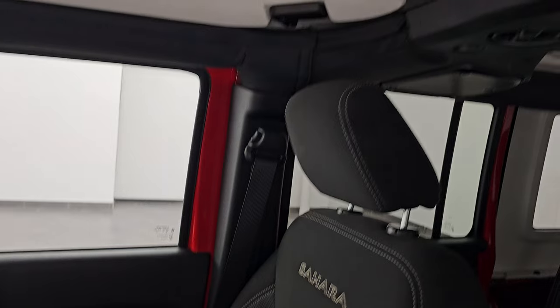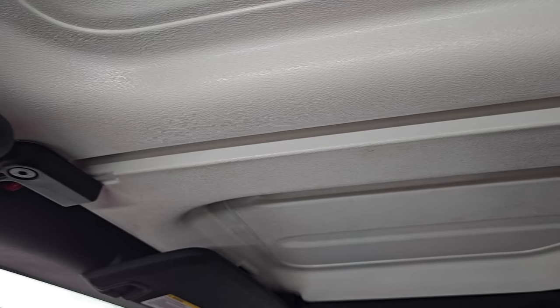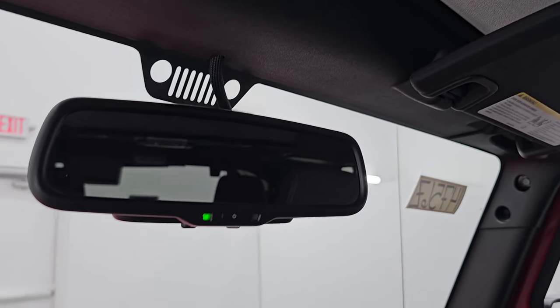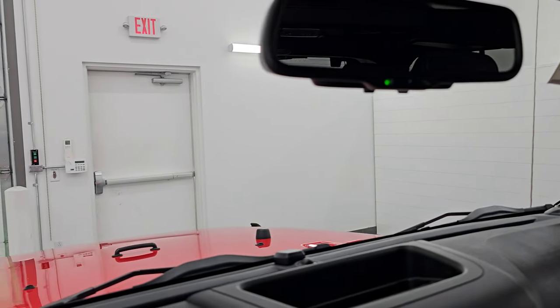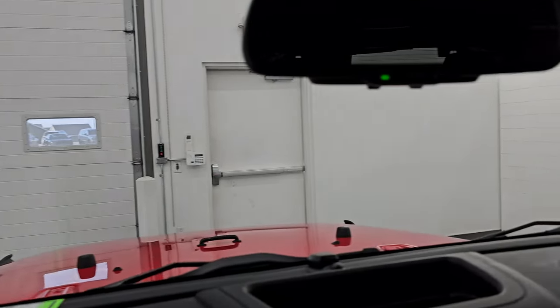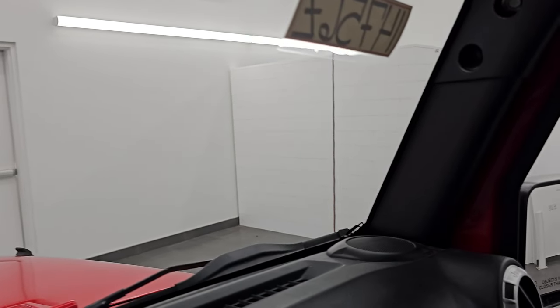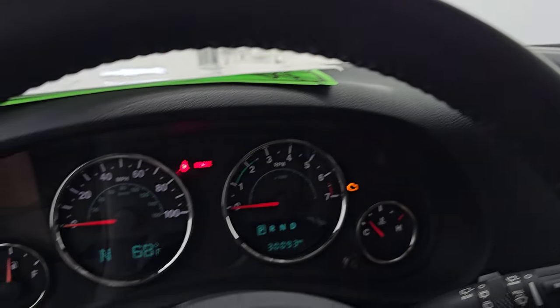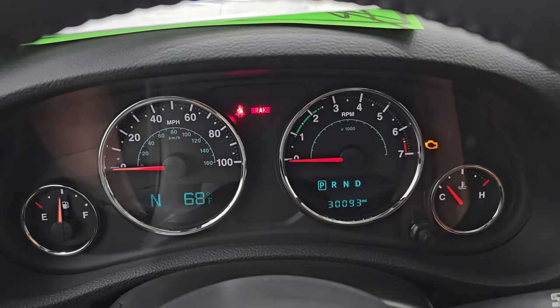I don't think they ever had the top off this thing — those hard top pieces are really, really clean. They look like new. Auto-dimming mirror, and the windshield is in really nice condition with no major chips or cracks. I do believe it's the original windshield because you've got the Jeep climbing sticker up the side. Really a nice vehicle — let's start it up and take a look under the hood.